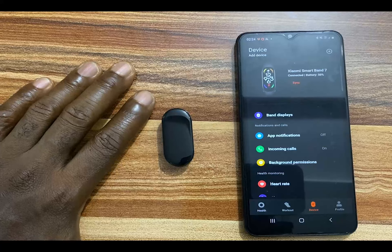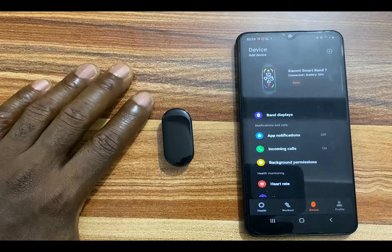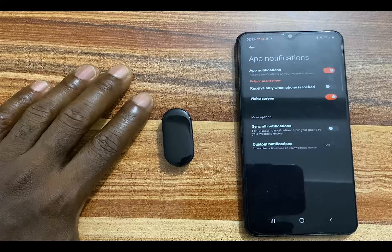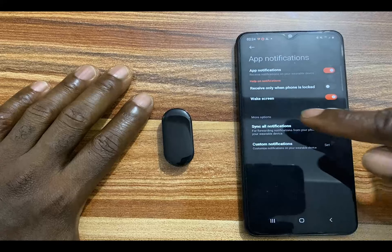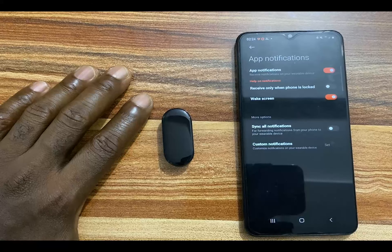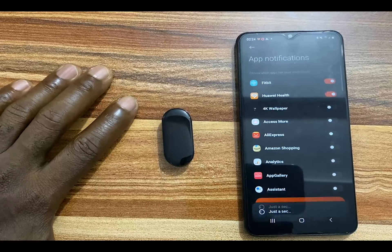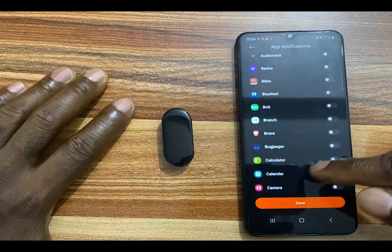Now let's talk about managing SMS, WhatsApp, and Gmail notifications with the Mi Band 7. To receive SMS, WhatsApp, and Gmail notifications, simply go to app notifications and toggle this on. From here you can see where it says 'receive only when phone is locked' — for the purpose of this video I'll leave that off. You can also choose to wake the screen when you receive a notification, and further down you have the option to sync all notifications.